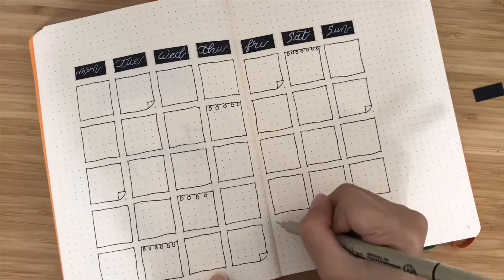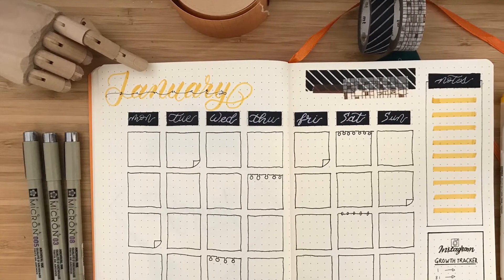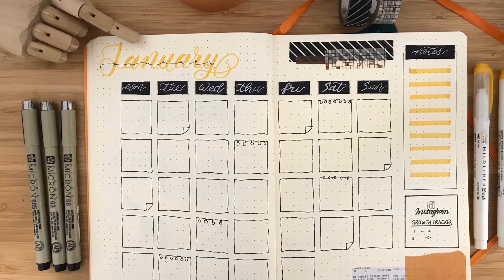This is my first time using bullet journaling, so I was kind of nervous, but I did it quite well, I guess.